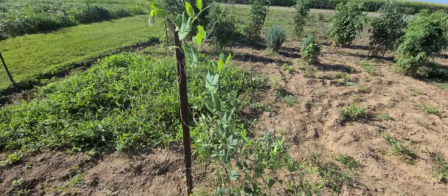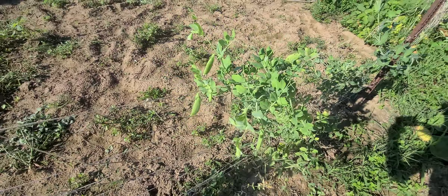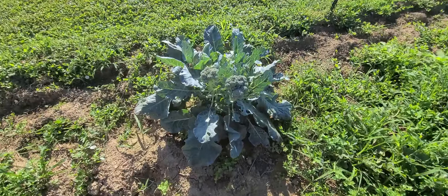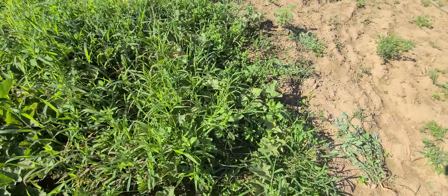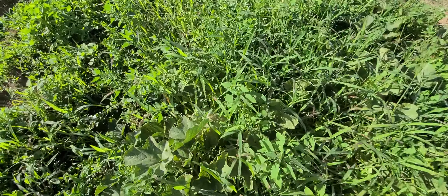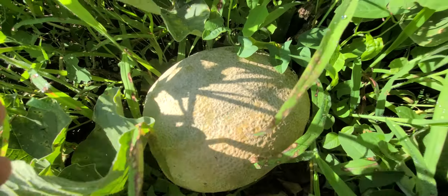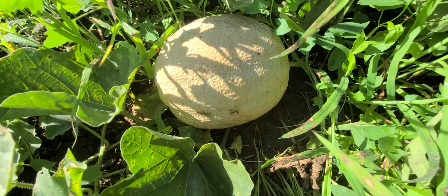Timmy's still getting some snap peas — just had to pull a few. We have a couple of really nice cantaloupe.